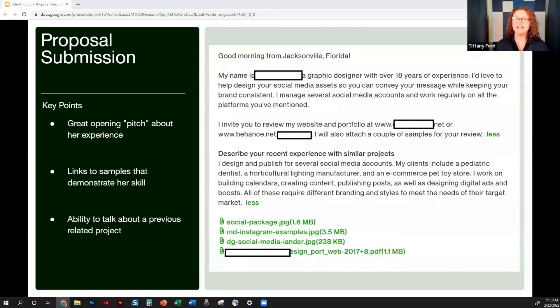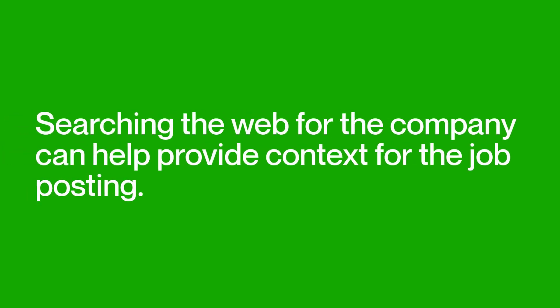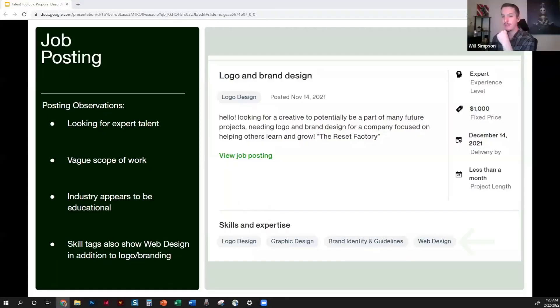Let's check the next job posting — another graphic design one. This is for logo and brand design, looking for a creative to potentially be part of many future projects. It's for a company called 'The Reset Factory,' focused on helping others learn and grow, so likely in the educational space. I'd even try Googling 'The Reset Factory' to understand the client better, because they're not giving much to work with — the post is all over the place. This is typical of brand new clients who haven't figured out how to communicate their needs on Upwork yet. They're a serious client, just not sure how the system works.